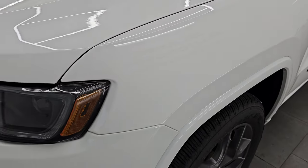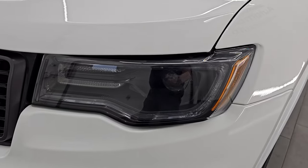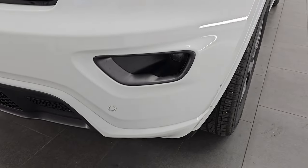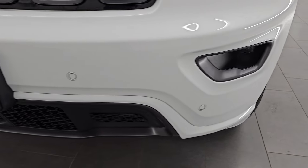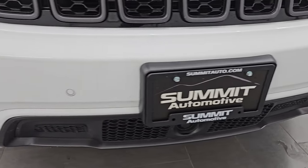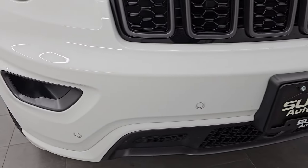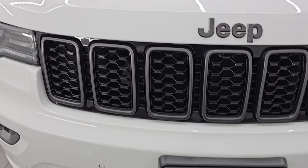Front fender is in excellent condition — didn't see any dents or dings. This one does have the premium lighting group: you get the HID headlamps, the LED running lights, and the LED fog lamps. I will turn those on at the end of the video so you can see just how bright they are. Front bumper is in great shape — no major dents, dings, scuffs, or scrapes.